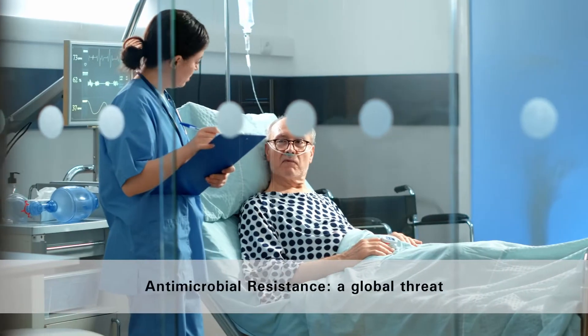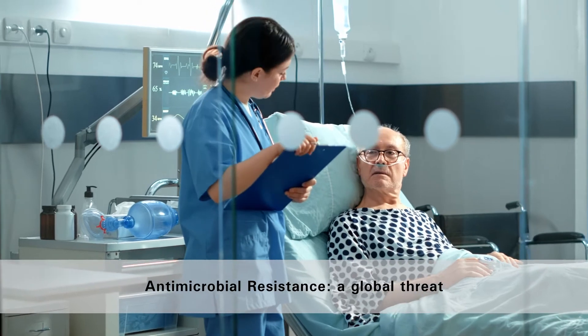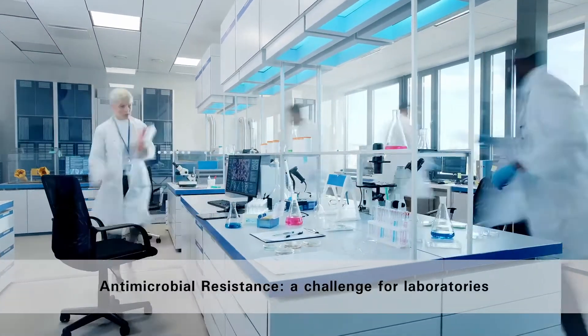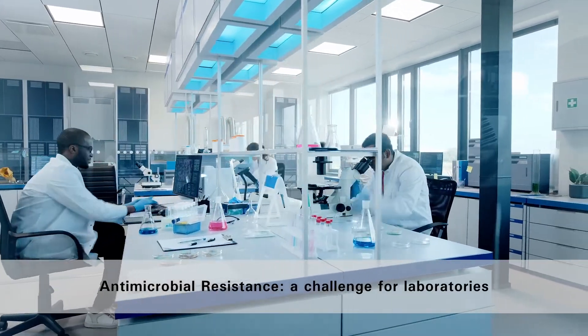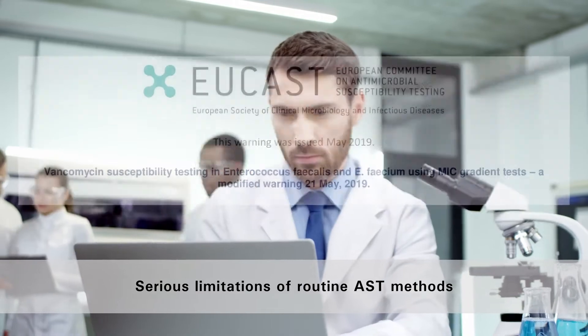The overuse and misuse of antibiotics led to the emergence of multi-drug resistant bacteria. Laboratories are facing multiple challenges when it comes to antimicrobial susceptibility testing. One of them is the serious limitations of routine AST methods.